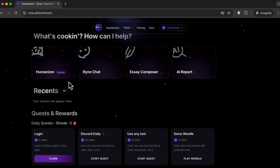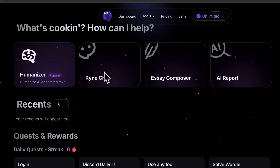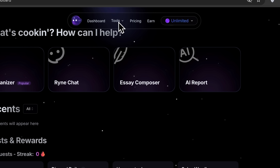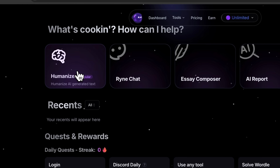Let's take a look at the Rhyne AI interface. Everything here is very straightforward. At the top, you'll see the four tools we'll cover today: Humanizer, Chat, Essay Composer, and AI Report. You can also access these tools through the top menu. Below, you'll find some quests and rewards — basically ways to earn coins and use the platform for free. But now, let's begin our test.